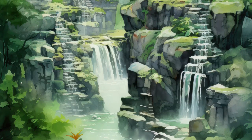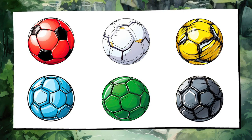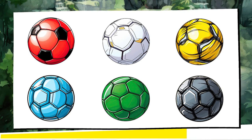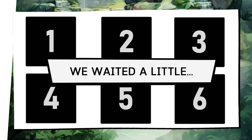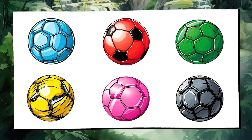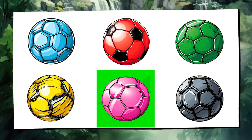In test 11 we're changing it up again to keep your brain from getting too comfortable. You need to memorize the colors regardless of their order. Let's go. We'll wait a few seconds for you to retain the colors in your mind. And the question is: which color wasn't there before? Correct — the pink ball wasn't present earlier.